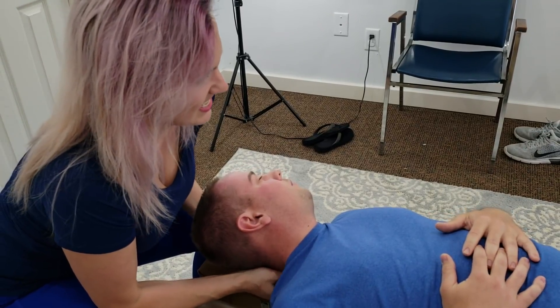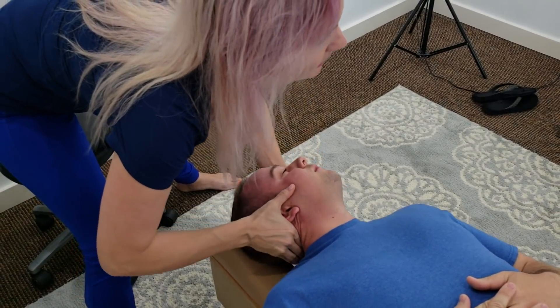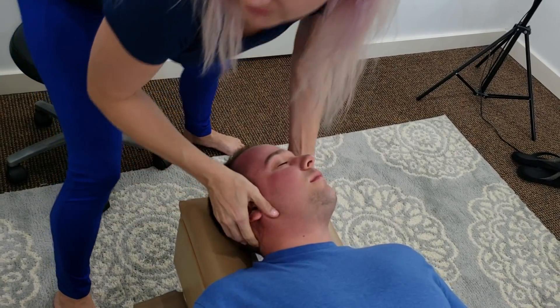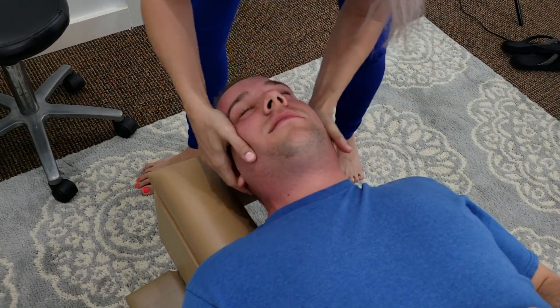All right, you ready? Here we go — first chiropractic adjustment coming up. More flexibility on this side, so I've got to go further, and there you go.